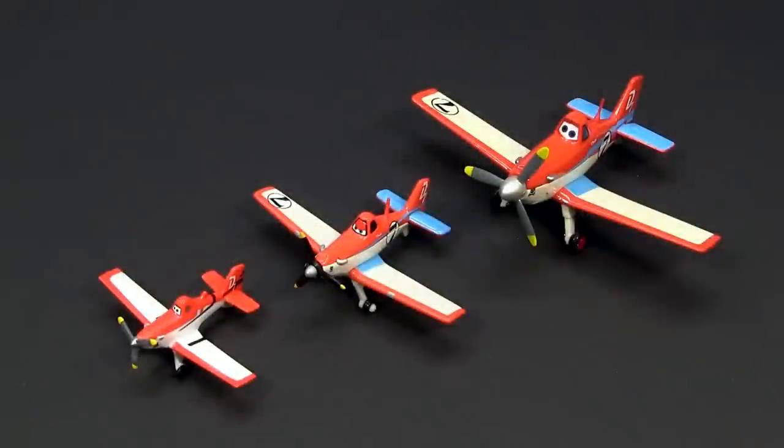Here you can compare the three available sizes with each other. On the left is Dusty from the figurine playset from the Disney Store, in the middle the Mattel diecast, and on the right side the diecast version from the Disney Store.